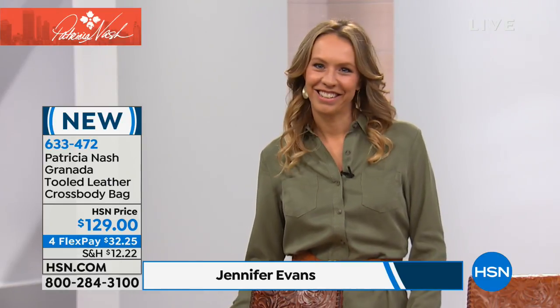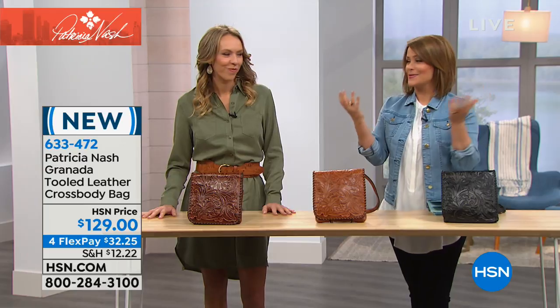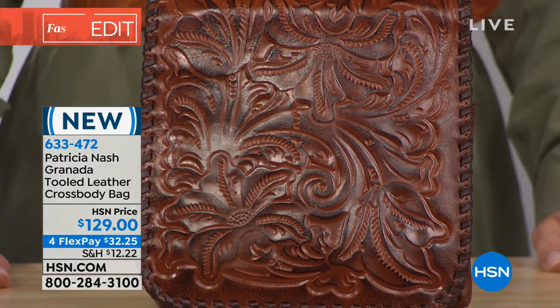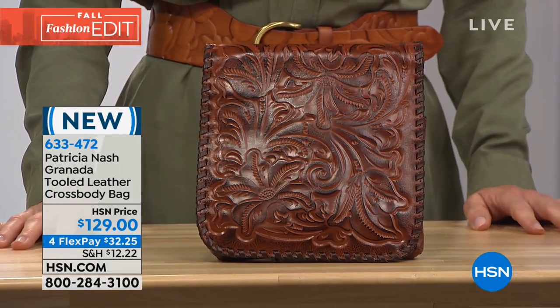We've got a full two hours and this is going to be a delight to your senses — like a woman walking into a candy store. Whatever you buy today is really an investment. We'll dive right in to the tooled leather crossbody bag.